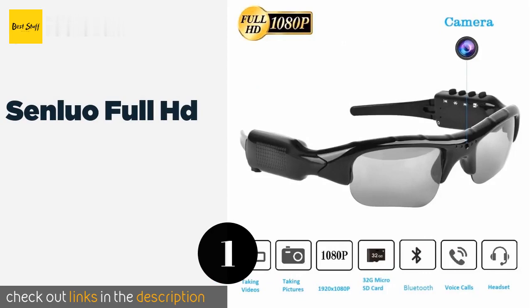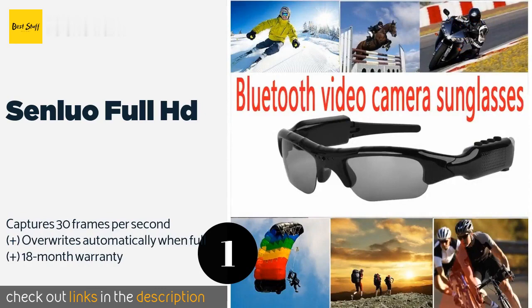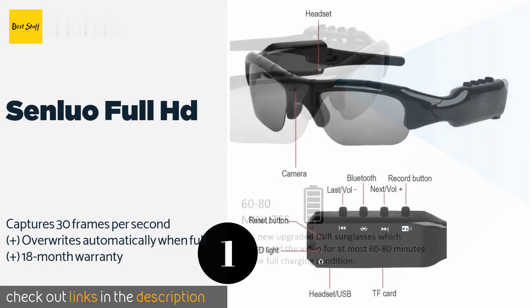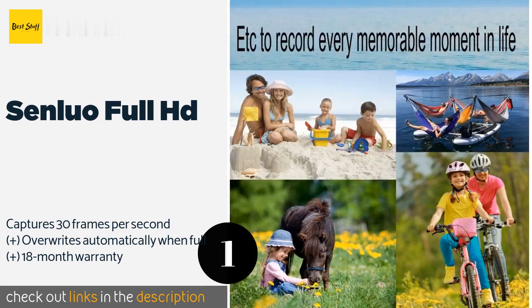The first product on our list is the Senluo Full HD. The Senluo Full HD are remarkably versatile, especially given their price. They feature a 1080p camera with a 65-degree field of view and come with a 32-gigabyte micro SD card that can record over an hour of video before needing to be downloaded. The price is around $40.